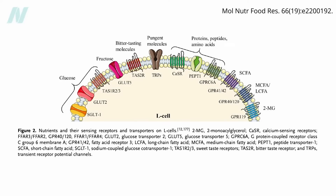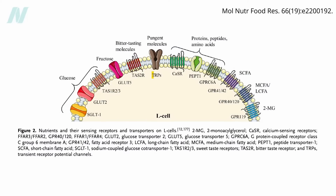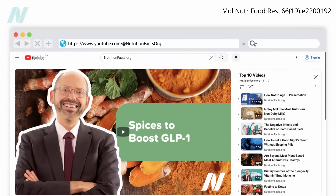L-cells, the specialized cells lining our digestive tract that produce appetite-suppressing hormones like GLP-1, have receptors on their surface that respond to carbohydrates, proteins, and fats, as well as detect bitter compounds like quinine and tonic water, as well as pungent molecules, as detailed in a video on spices.